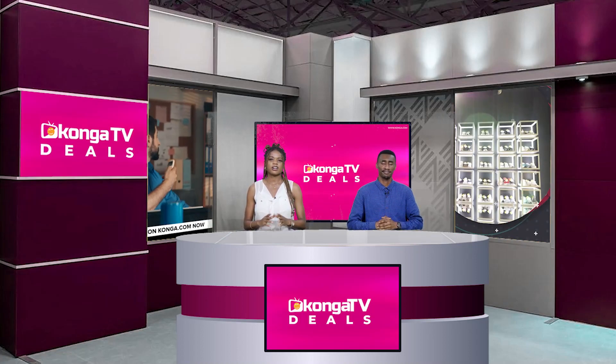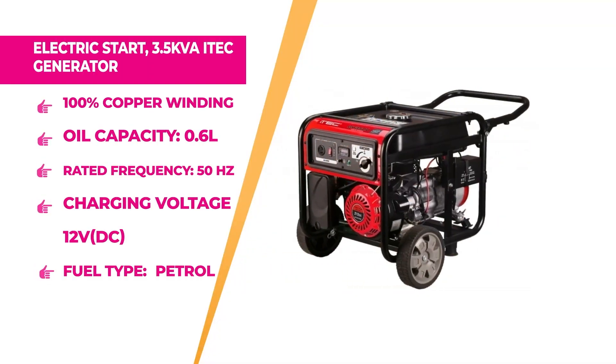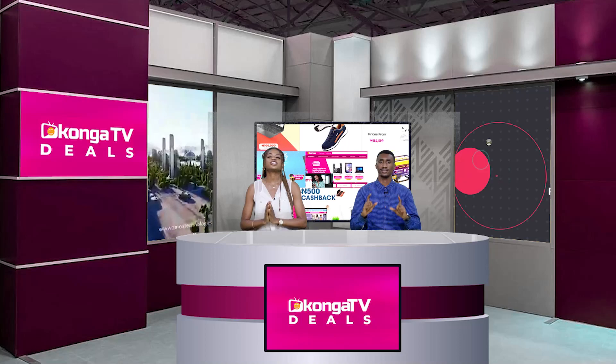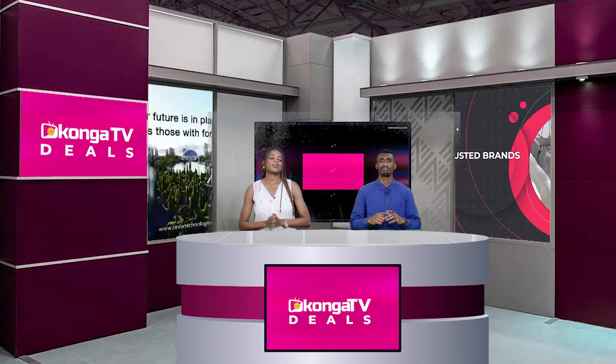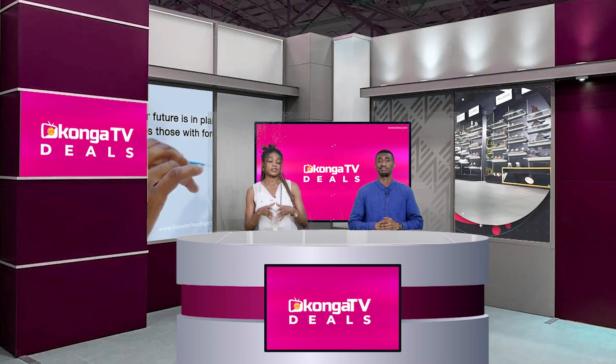Next is the iTech Electric Start 3.5 KVA Generator. It has an oil capacity of 0.6 liters with a continuous working time of 12 hours, a charging voltage of 12 volts and charging current of 8.3 amps, a net weight of 42 kg, and 100% copper winding. If you want to give yourself continuous, uninterrupted work time, go to konga.com and grab one of these fantastic 3.5 KVA generators.